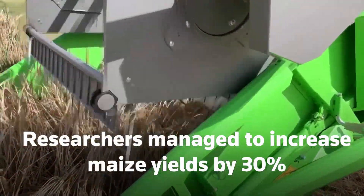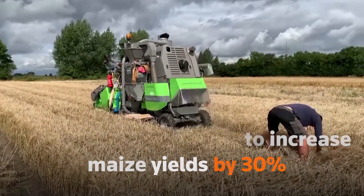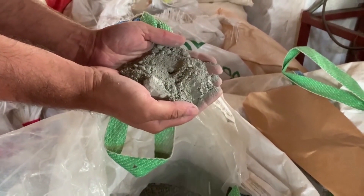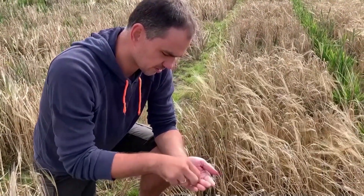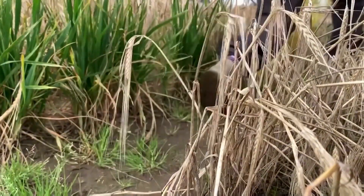Researchers from the University of Ghana managed to increase maize yields by 30% using glacial rock flour to offset the impact of rain and heat on poor farmland. Meanwhile, in Denmark, scientists at multinational brewer Karlsberg also increased crop yield by 30% for two consecutive years by adding it to barley fields.